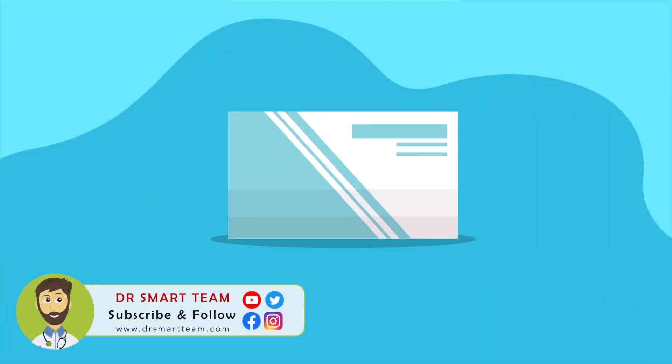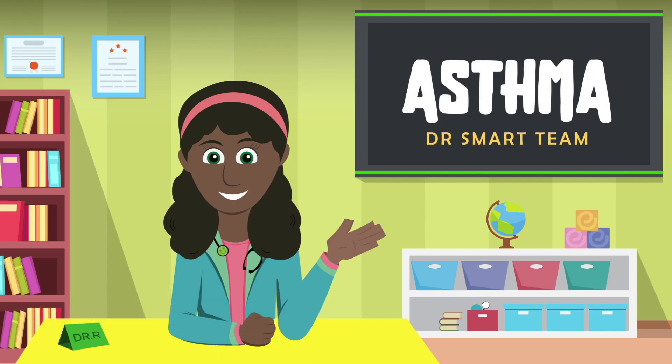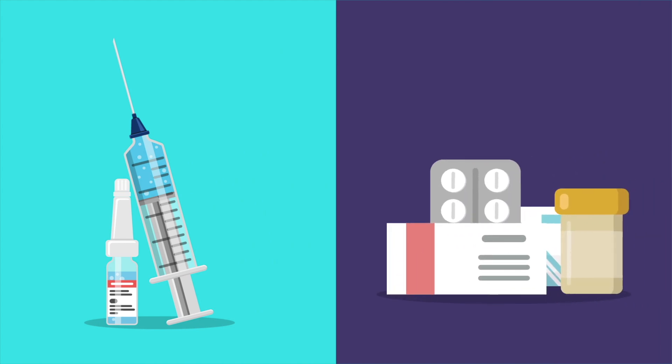Other medicines may be used to help control allergies, inflammation, and acid reflux. The right combination of medicines depends on how bad your symptoms are and how often you need to use your rescue inhaler. For people with severe asthma that is not well controlled, additional treatment options are also available.